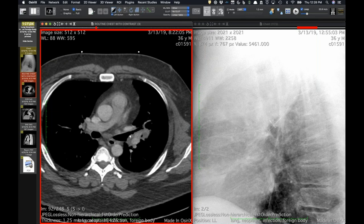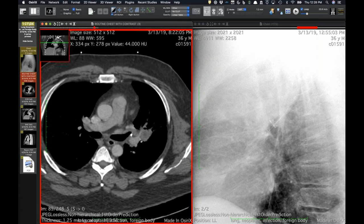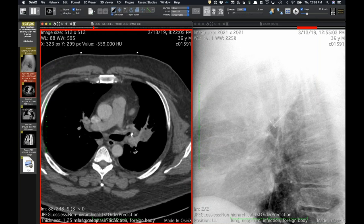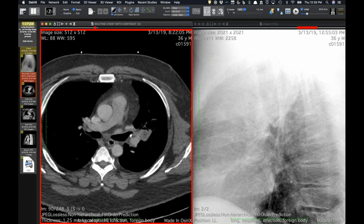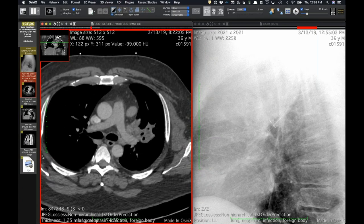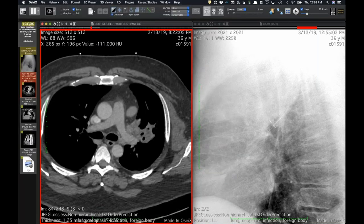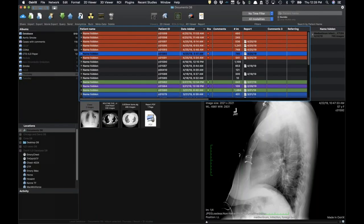Presumably the push pin had been in there for eight years before causing symptoms. What's interesting is that it ended up in his left upper lobe, which is a pretty unusual location for aspiration — unless he was lying on his left side. The pathologist confirmed it was a push pin. It was visible on the radiograph — always look for foreign bodies.